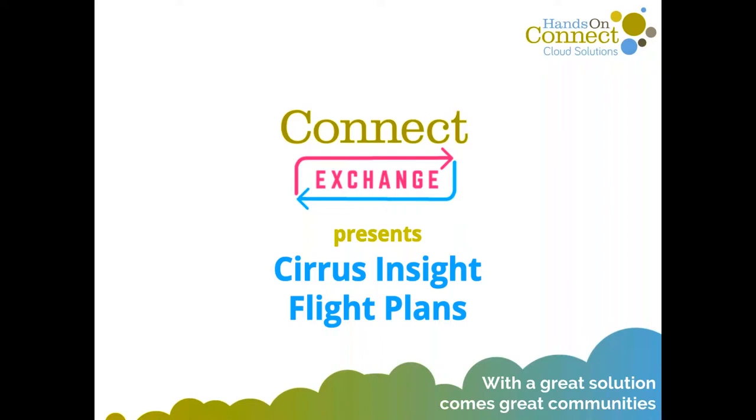Hello and welcome to today's Connect Exchange. My name is Art Erdoki and I'm part of the Hands-On Connect Cloud Solutions team. It is my distinct pleasure to introduce Sue, who is going to be talking about a really great tool, Cirrus Insight, and their new Flight Plans. We've been using this tool at Hands-On Connect and love it. Idealist Consulting just listed them as one of the top apps for nonprofits.